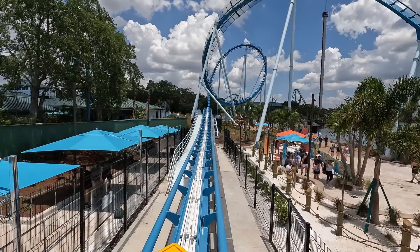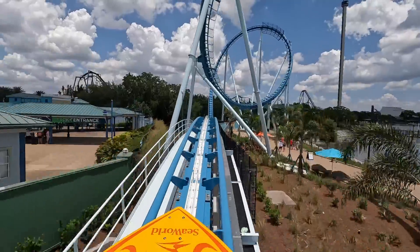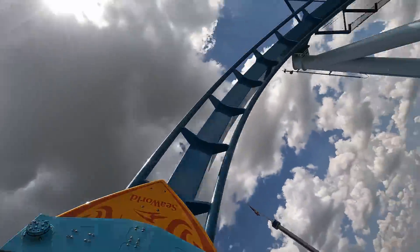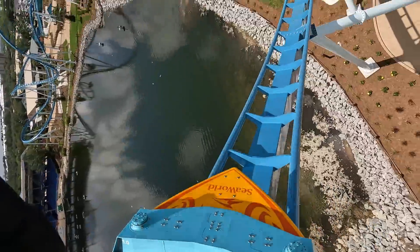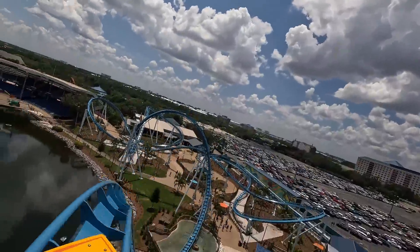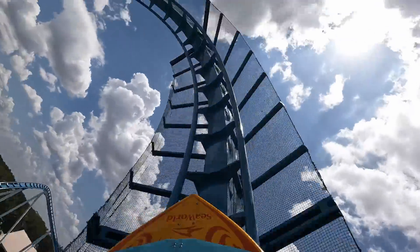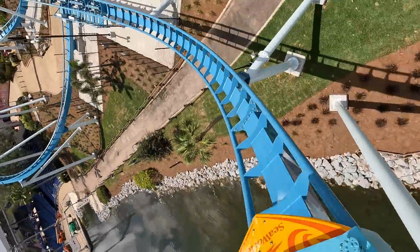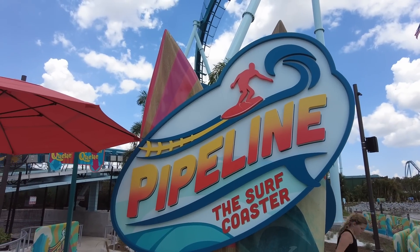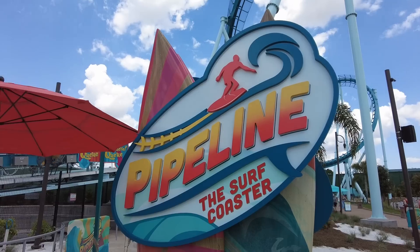I've recently had the chance to experience SeaWorld Orlando's new attraction titled Pipeline the Surf Coaster, and I'm not sure that it's worth the gamble that SeaWorld took. What makes this particular coaster model unique is that it's a return of the stand-up coaster for its manufacturer B&M, which hasn't built one since 1999. While an interesting novelty in the 90s, I think that stand-up coasters definitely deserve to go out of style because they're just not particularly comfortable.